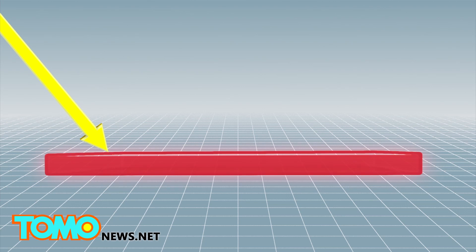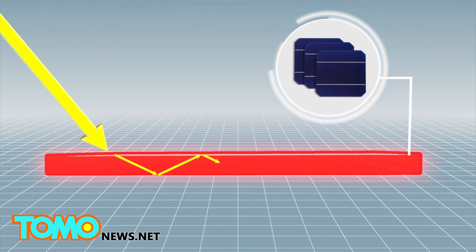The luminescent solar concentrators can absorb sunlight by using transparent plastic sheets, which then emit indirect concentrated radiation along solar cells hidden inside the frames.